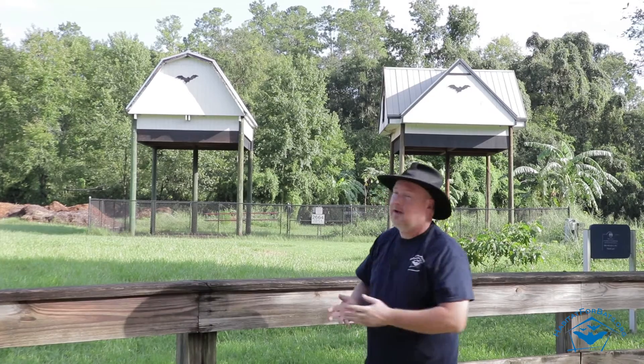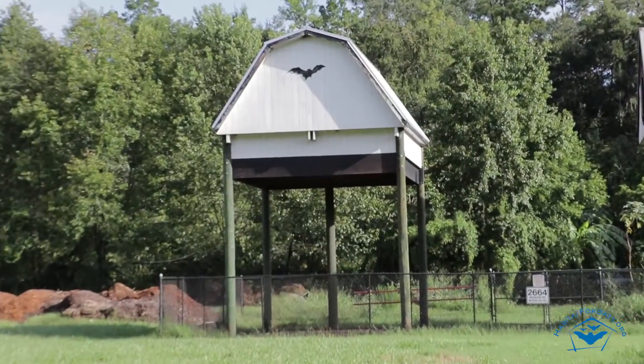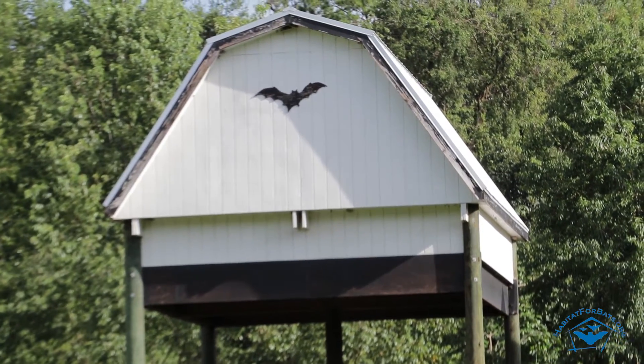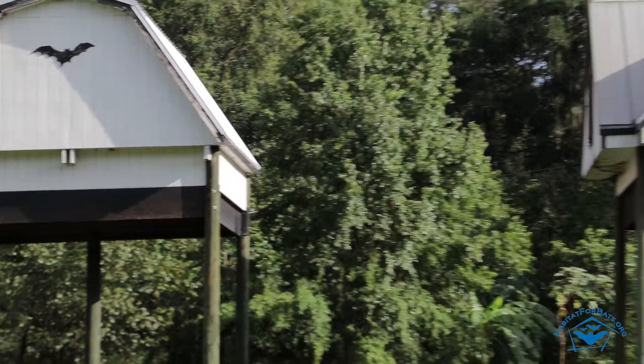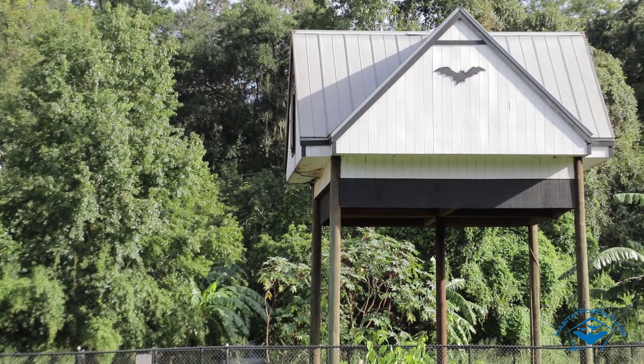We just wanted to show it off to you a little bit. Our bat houses aren't quite this big — we've never built anything on this scale — but who knows, we might. We're here and we couldn't resist stopping to bring you guys the story of the University of Florida bat house and barn.